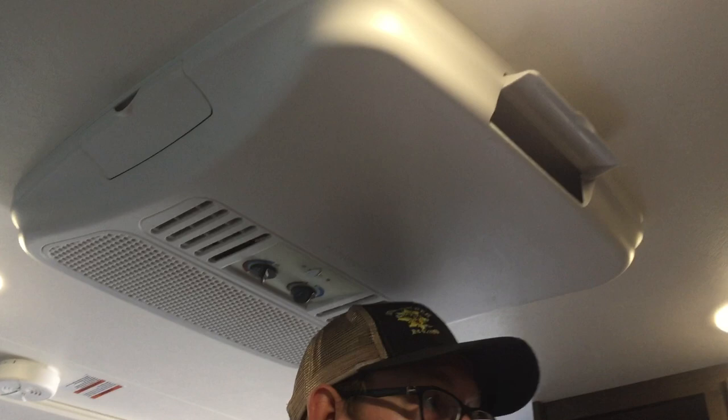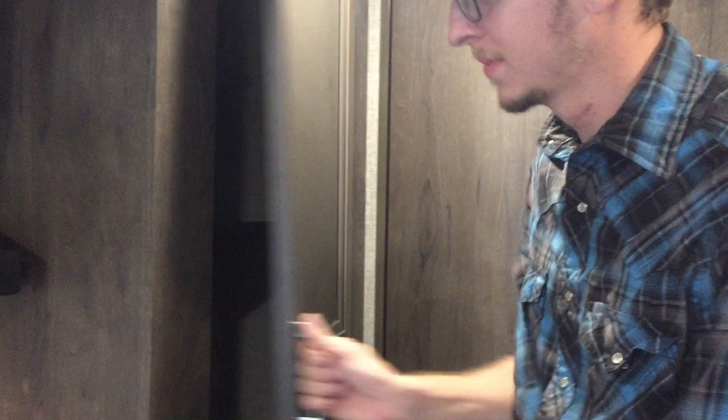Dometic AC unit. Furnace is also Dometic. That's the thermostat for the furnace right there. Large pantry — look how far back that goes. For such a small trailer it's pretty crazy. Storage underneath. There's a spot for a trash can underneath there.